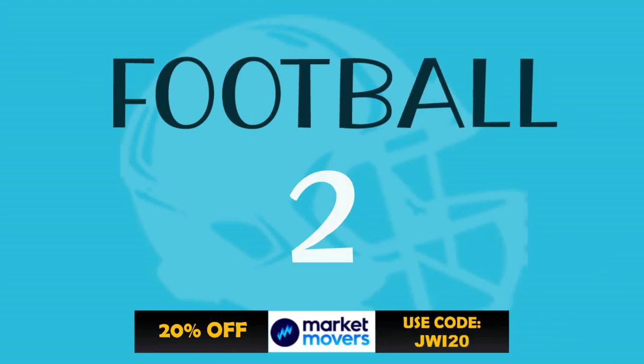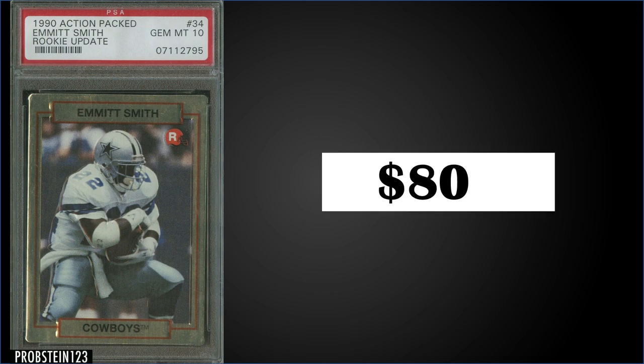In the number two spot, from 1990 Action-Packed Rookie Update, we have Emmett Smith's rookie card graded gem mint PSA 10. This card sold for $800 — the sixth highest sale, with the record being $1,375 from February. It's a low pop of only 206 in the gem mint slab. Boxes recently sold for around $50 to $70. This set has quite a few Hall of Fame rookies: Leroy Butler, Junior Seau, Cortez Kennedy, and Shannon Sharp. There are only 84 cards in the set, so you have a high probability of pulling them all.